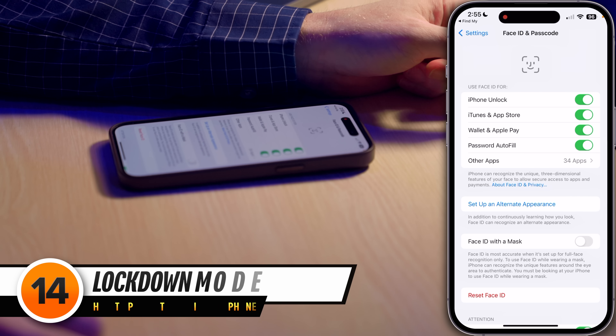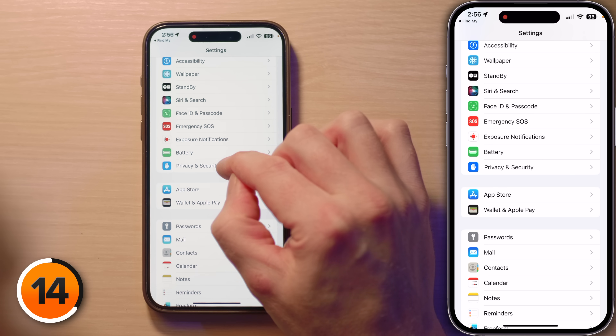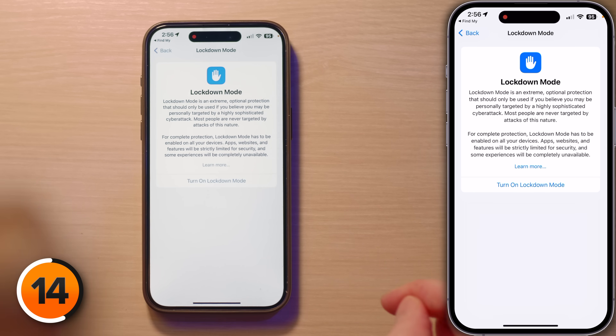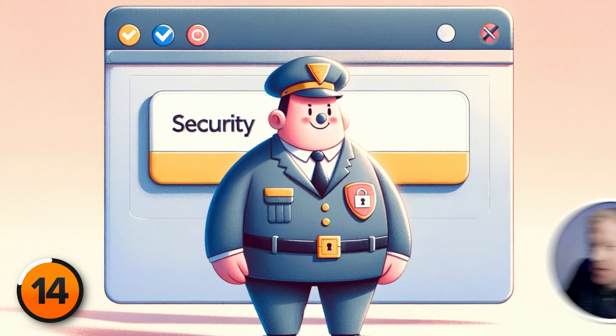Now let's talk about Lockdown Mode — it's not your average security setting. It's the digital equivalent of turning your phone into a fortress when facing a siege of state-sponsored mercenary spyware. To turn it on, tap back to Settings, then tap Privacy and Security, and scroll to the bottom to tap Lockdown Mode. This is the highest security alert level — the break-glass-only-in-case-of-emergency option for when you suspect you're the target of a sophisticated cyber attack, not everyday eavesdropping, but James Bond-level stuff. In lockdown mode, your iPhone goes into digital hibernation: your web browser gets a bouncer, unknown contacts can't reach you via FaceTime, and you can't even connect your phone to a computer.